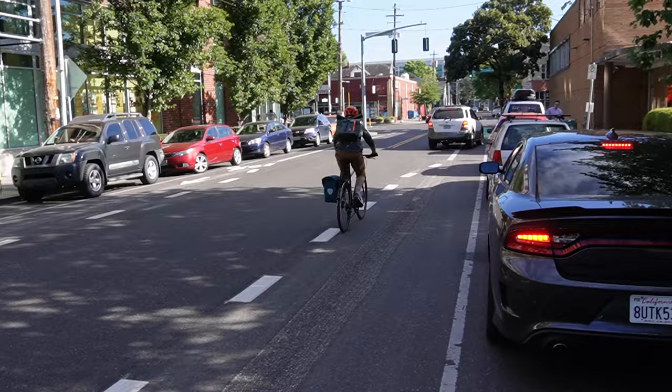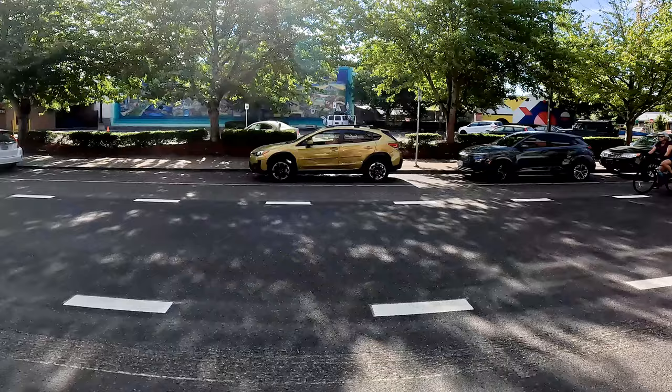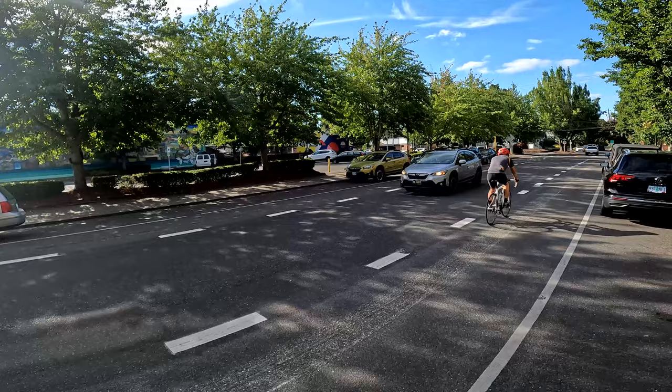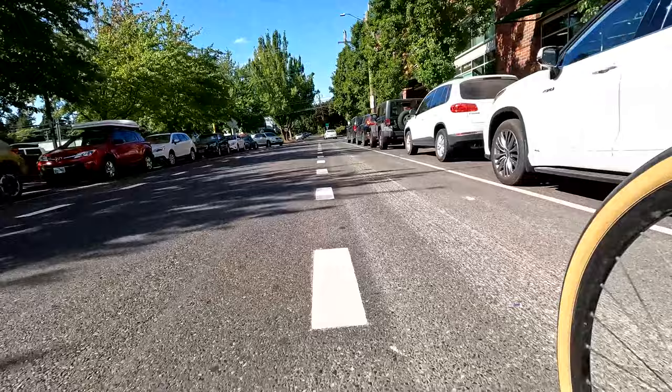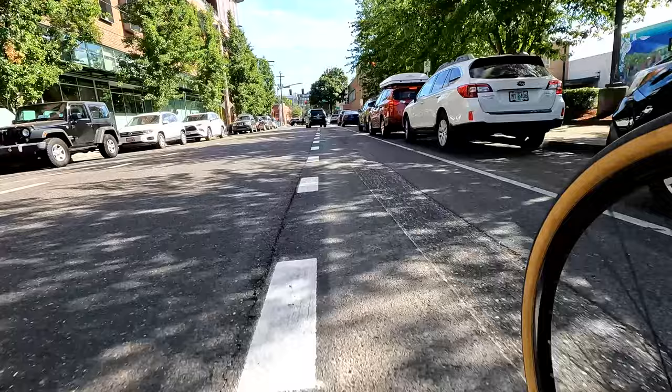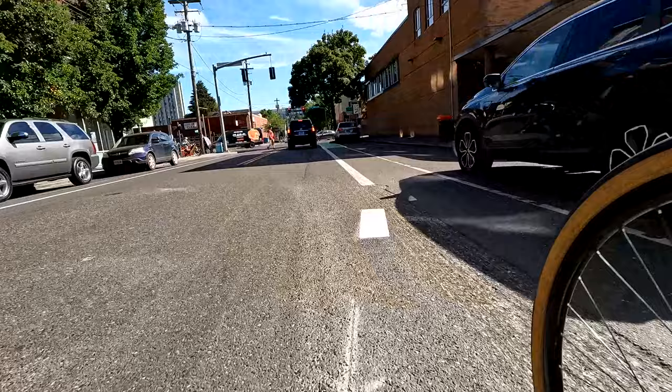Bikers didn't seem to be stressed out much at all and drivers seemed to sort of get the picture. Drivers know they can encroach into the bike lane, and when there's no one coming at them, the drivers are good about staying in the center of the lane. I think the skip striping might help in a weird way by encouraging bike riders to not ride into the door zone and letting them know that maybe they can leave the bike lane. And if you look closely down at the ground, you can see the old bike lane — so the new one is definitely a bit wider.